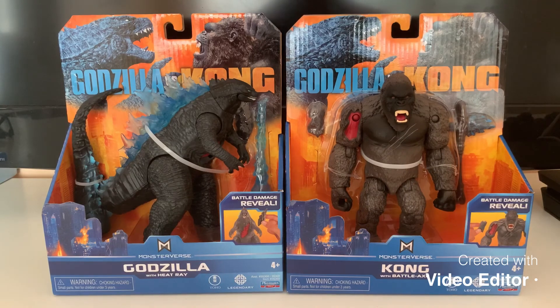Today I went to Walmart again and I got Kong and Godzilla. They didn't have any of the other ones, but they did have the big boys. I think the big boys are not worth it — I mean, what else is in scale? Only Godzilla and Kong.